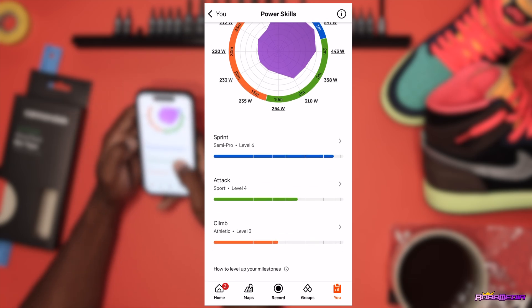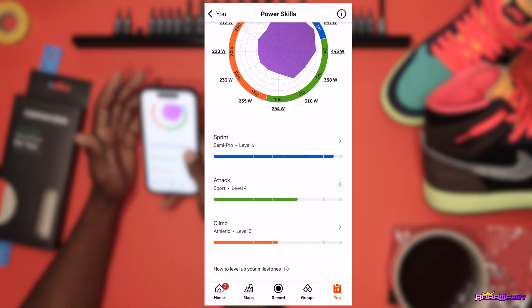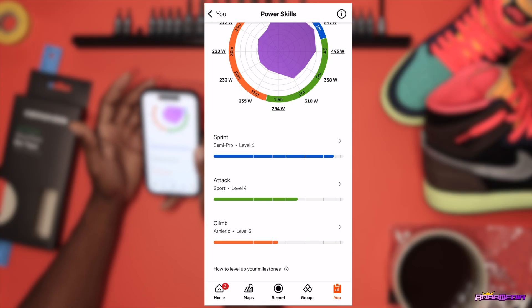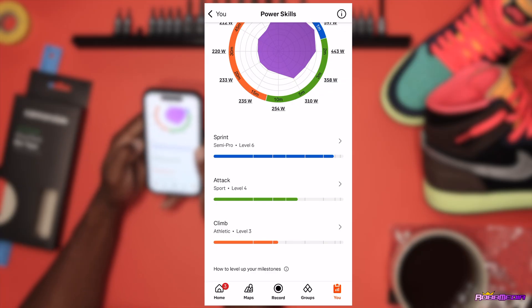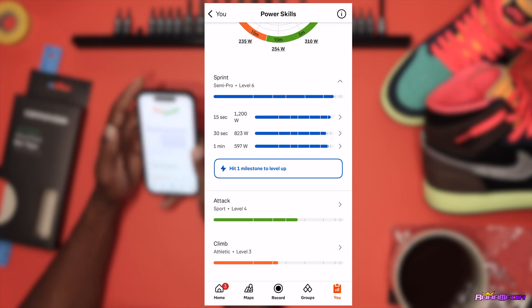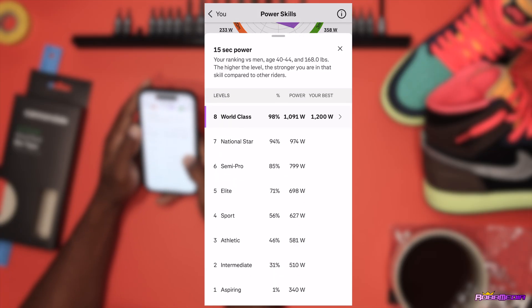Scrolling down to the sprint section, Strava ranks me at the semi-pro level six in sprinting. But what does that really mean? There's a little arrow you can click to go deeper. These are the numbers we were already talking about — 15 seconds, 30 seconds, and one minute. I'm very interested in that 15-second 1200-watt figure and how they came up with semi-pro level six.